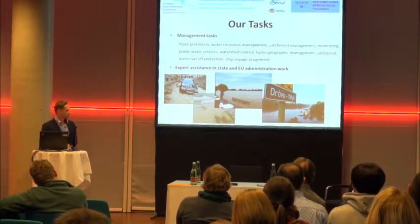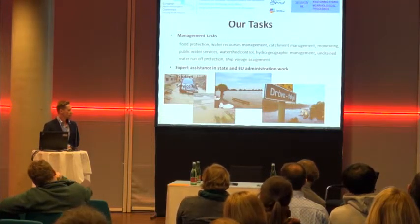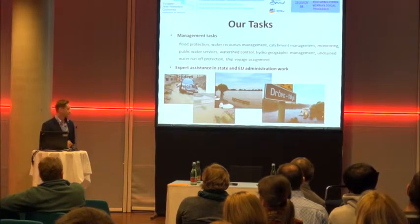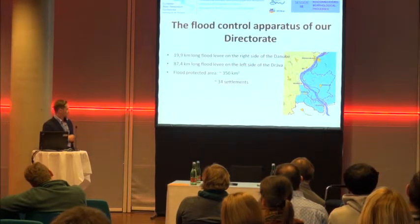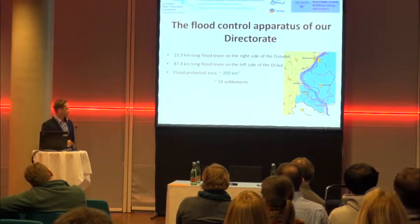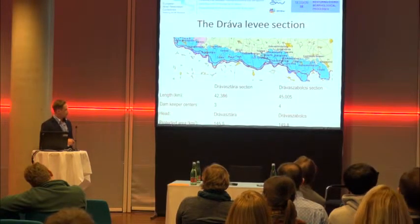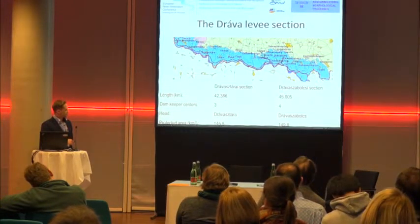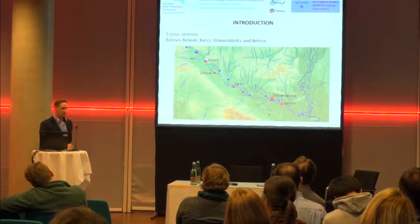Those pictures were taken one month earlier. It was also close to the highest water level — just 8 centimeters less than the highest ever recorded. Our directorate has a 20 kilometer long flood levee on the Danube side, and more than 87 kilometers of flood levee on the Drava. You can see the whole Drava section, which consists of basically two different sections along Hungary.